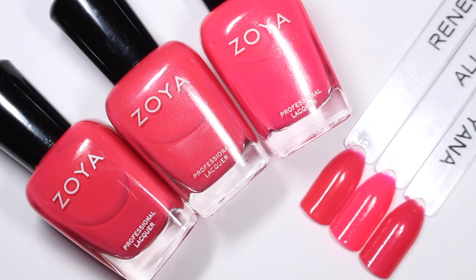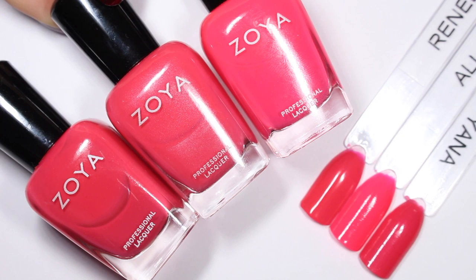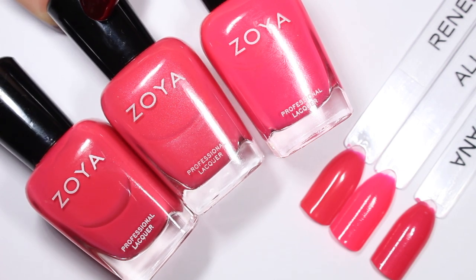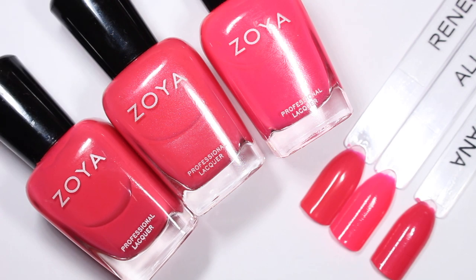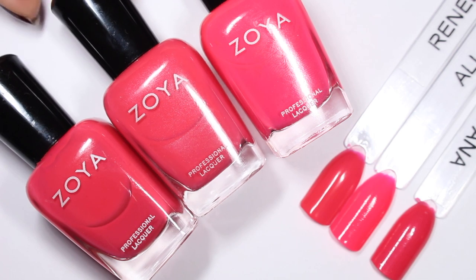I hope that was helpful. My favorite is definitely Yana. I really like how opaque it is, how kind of rich and warm it is. I like these pinks — I like that they're a little bit red, a little bit pink, not quite the like neon fuchsia. They have a little bit more interest to them, at least in my opinion. So I really like Yana. Renee and Allie are fine, but the formulas on these two are not ones that I loved. So I would definitely go for Yana.